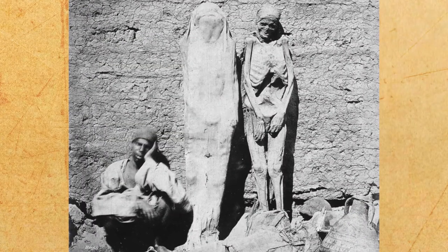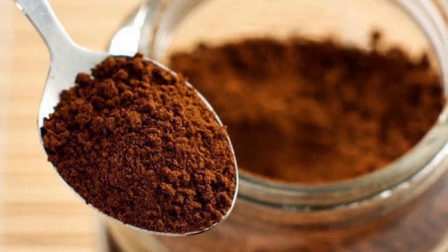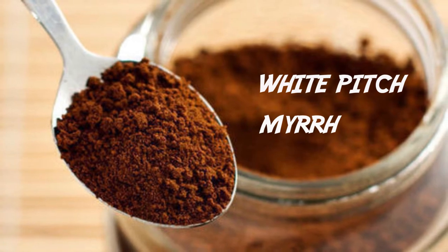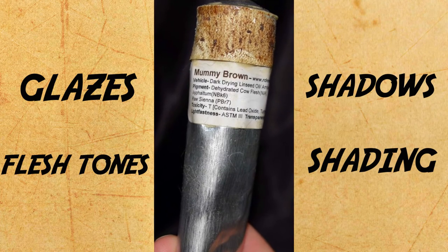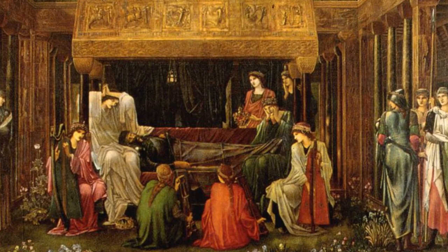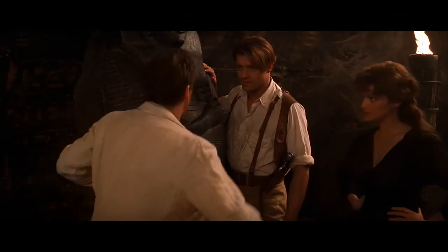Knowing the widespread desecration and misuse of Egyptian mummies in the past, it is not surprising that they were eventually used as paint. Powdered mummy was mixed with white pitch and myrrh to produce a pigment called mummy brown. Its transparent nature made it a good choice for glazes, shadows, flesh tones and shading. The use of mummy brown can be traced to as early as the 1700s, when paint makers began mass producing it. It is said that a single mummy could supply a paint maker for about 20 years.